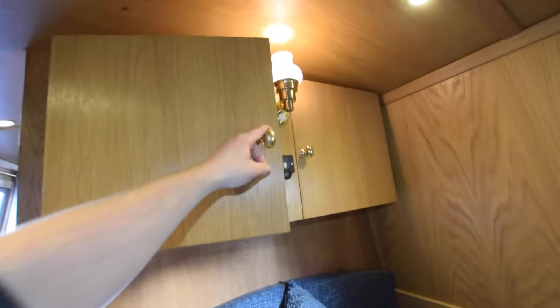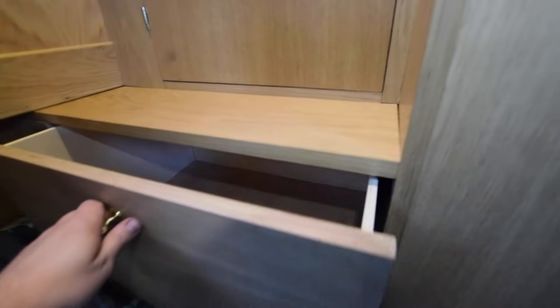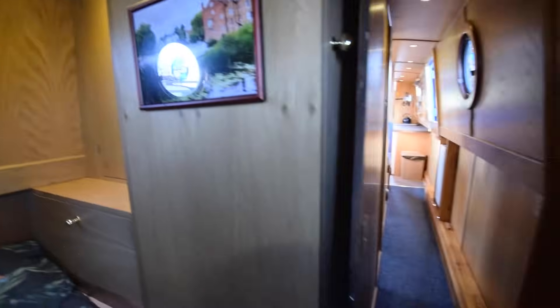There are cupboards over the bed — I like the lights on the wall, quite stylish. At the foot of the bed there's a drawer and another cupboard. Behind the door there are a couple of drawers and the wardrobe area — it's a good use of space.